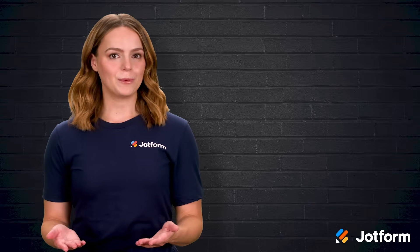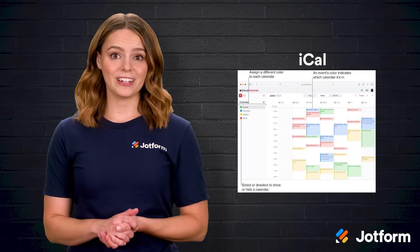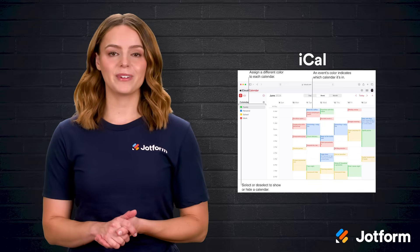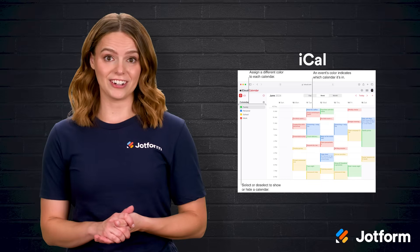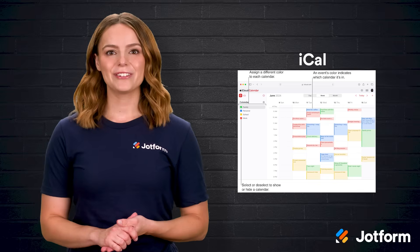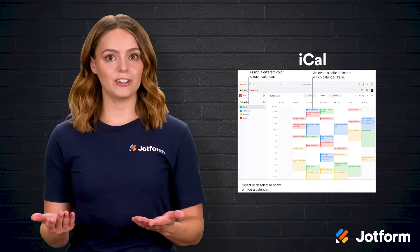Next up is Apple Calendar, known as iCal. If you own an Apple device, you already have it. A drag-and-drop layout lets you swap a canceled dentist visit for focused work without fuss, and shared calendars help families and teams coordinate. Voice integration is the star — tell Siri 'add lunch with Sarah' and it's done. It also syncs with Apple Maps, alerting you when traffic or icy roads threaten your arrival.